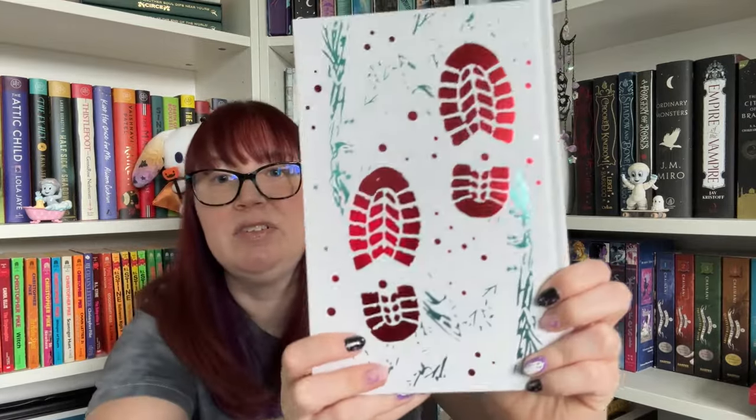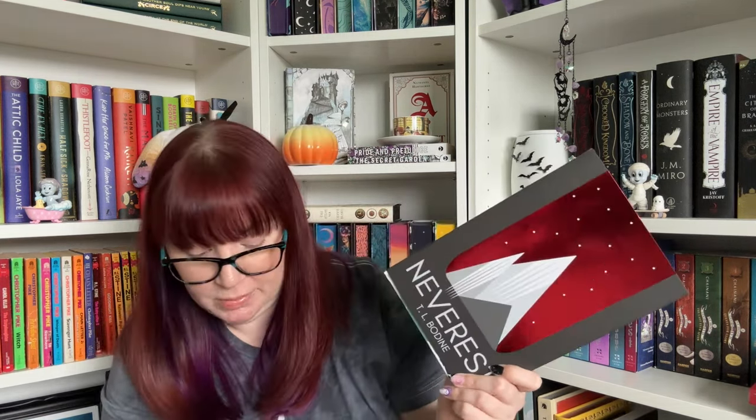I have not read those, but I do believe I own 'All the White Spaces.' This sounds perfect — winter horror. I love these footprints on the cover. This sounds really good — it's just a little over 200 pages.